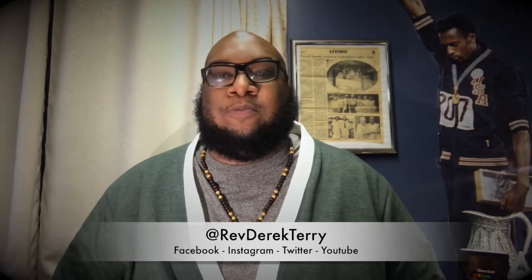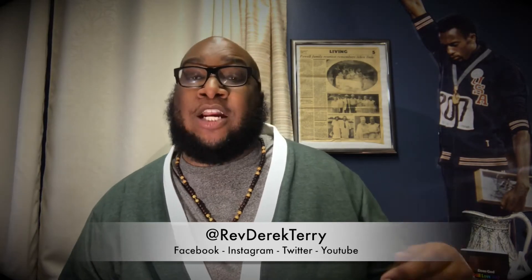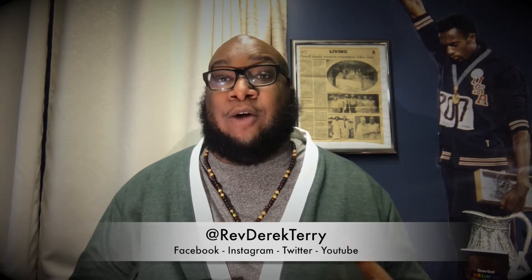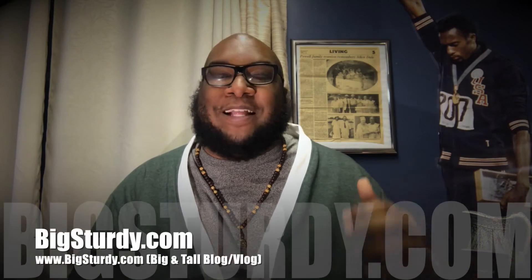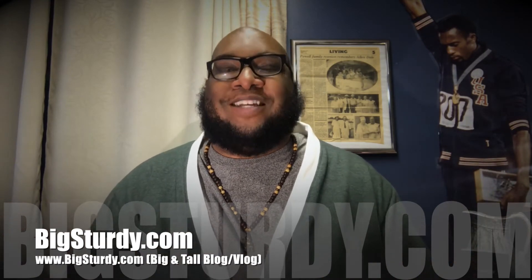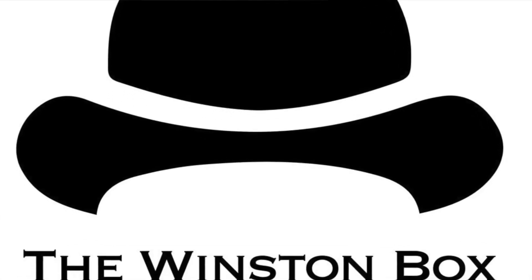Hey beautiful people, Rev Derrick here at RevDerrick.com, Facebook, Instagram, Twitter, YouTube at RevDerrickTerry. I'm super excited about the Winston Box — this is a Winston Box green cardigan. I'm super excited about the Mr. Sturdy blog, and this is the very first vlog for the Mr. Sturdy blog. I'm super super excited about the story of my green Winston Box cardigan.